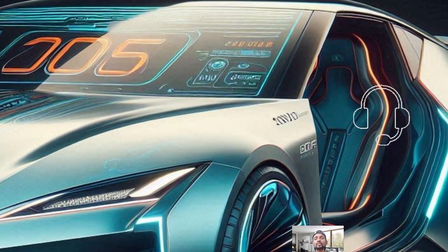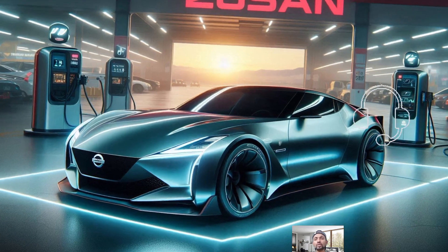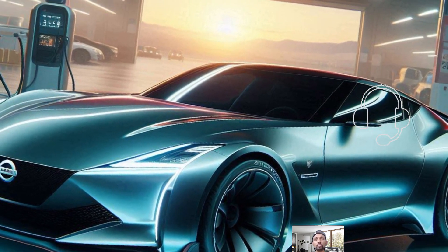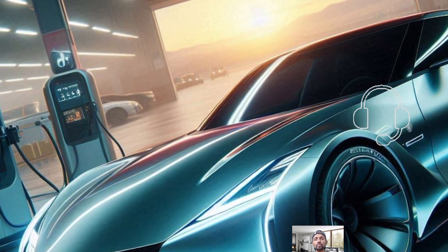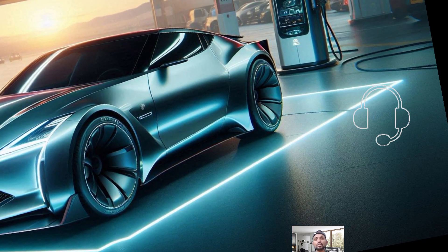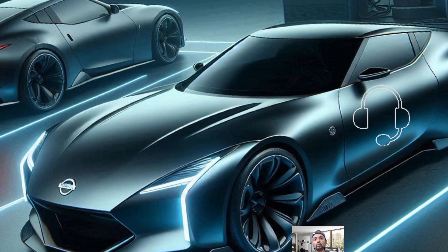The Nissan Z isn't just about raw power — it's also about driving enjoyment. With rear-wheel drive and a responsive turbocharged engine, the Z delivers a thrilling ride. While it might not be as fast as the Toyota Supra, the Z still offers plenty of excitement. It handles corners well and provides a comfortable ride for daily driving. However, if you push it hard, you might notice that its suspension isn't as sharp as some of its competitors.